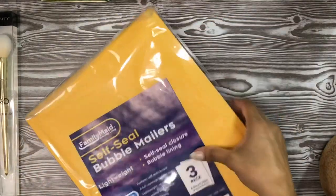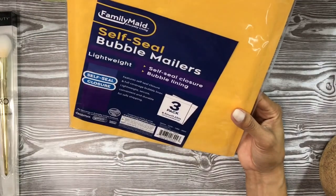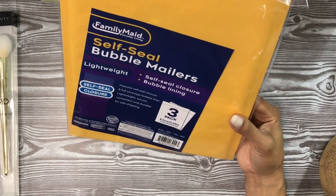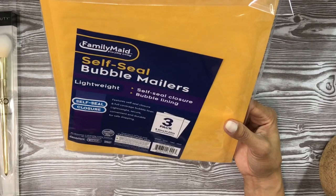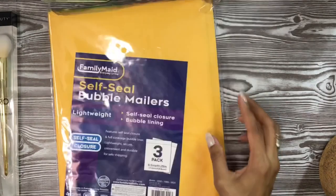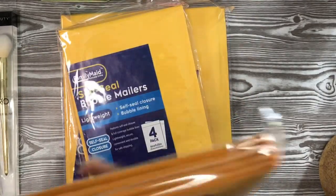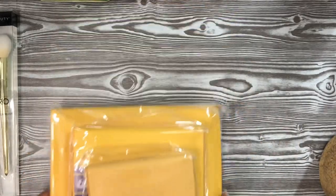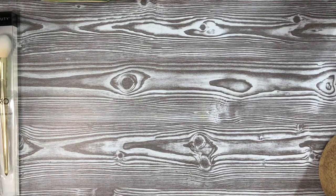Next is some shipping supplies — I picked up a few of the Family Made self-seal bubble mailers. I'm going to compare prices to see if it's better to get more at King Dollar or order online, but I got the three-pack of 8.5 by 11.25 envelopes, a four-pack of 6 by 9, and a five-pack of 4 by 7, for the shop in case I need them for art prints.